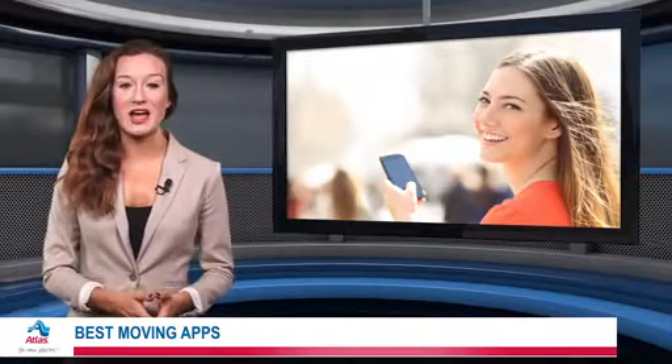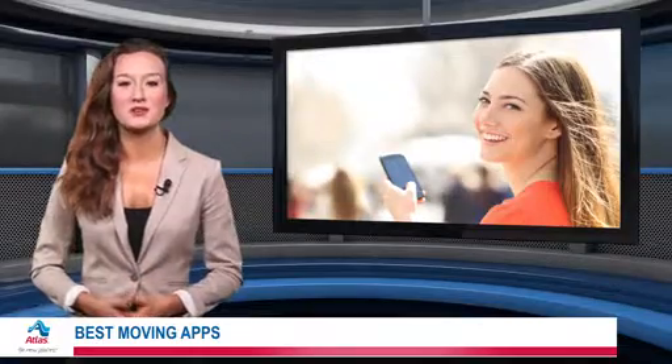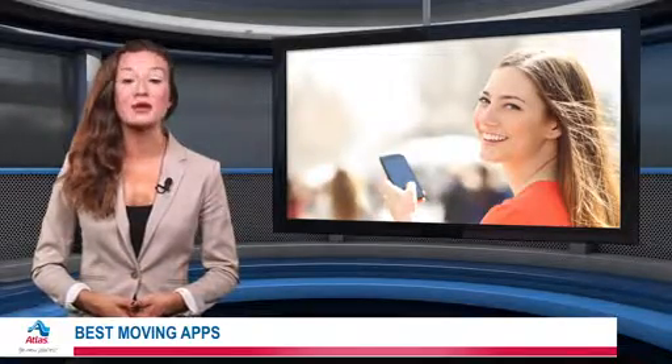Apps are only part of a streamlined moving experience. For the rest, turn to a professional service like Atlas Van Lines to make your move a breeze.